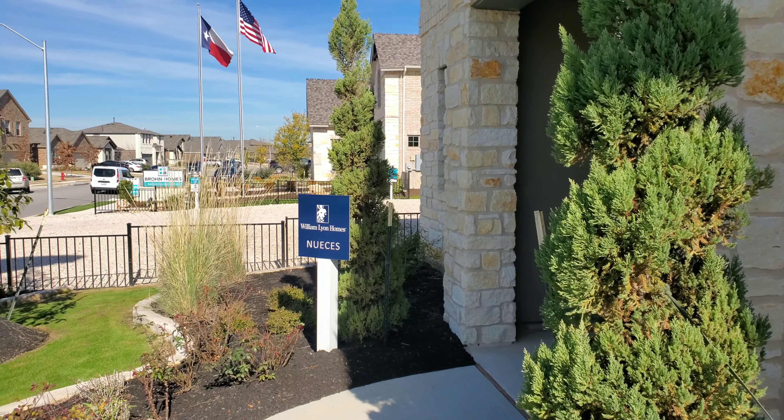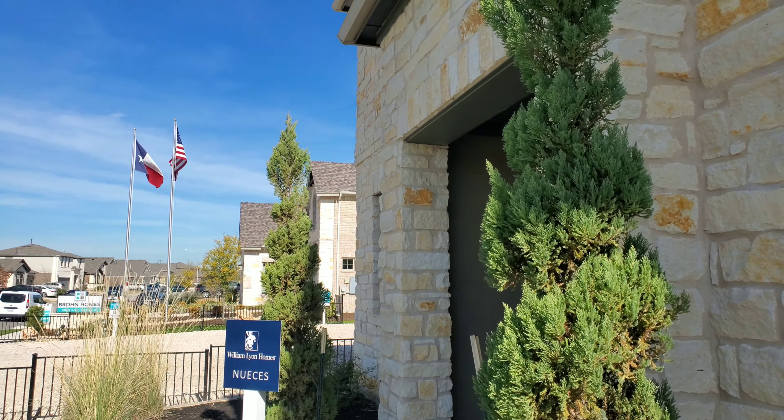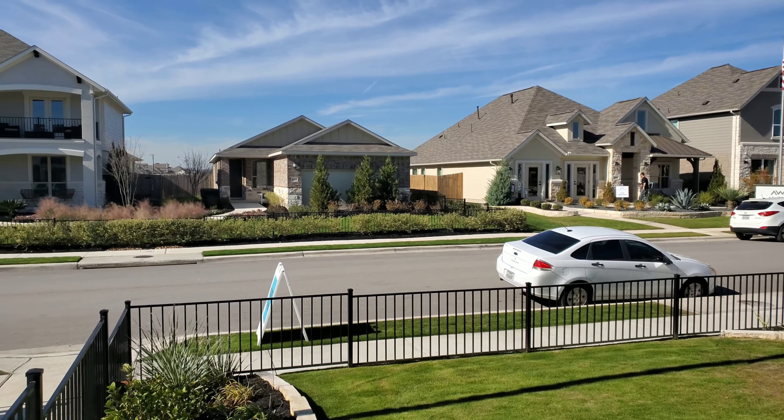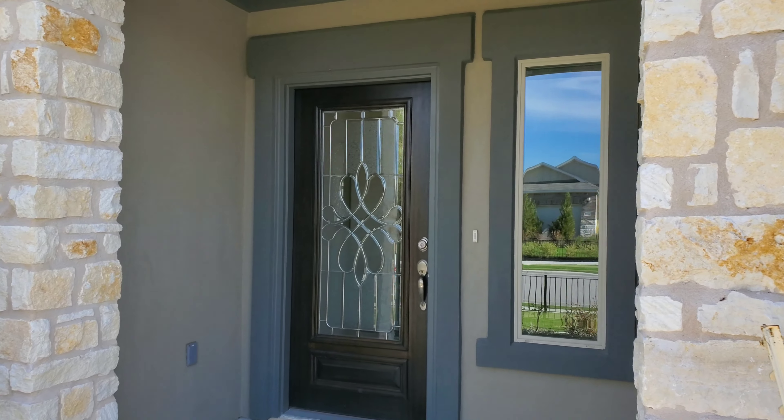I'm here at the Carmel community in Pflugerville. I'm going to preview a William Lyon home called the Nueces. As you can see, there are other home builders to choose from with different floor plans, elevations, and lot sizes, but today I'm just going to preview the Nueces floor plan and see what you guys think. So let's go take a look.